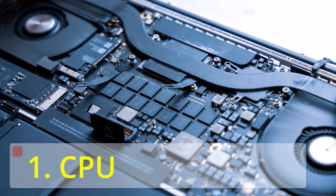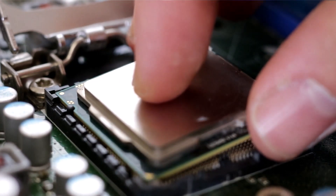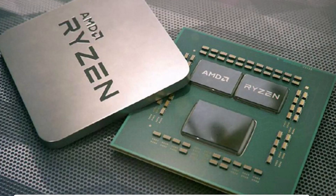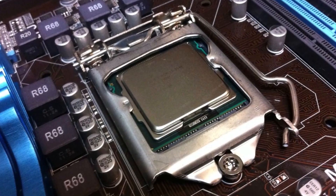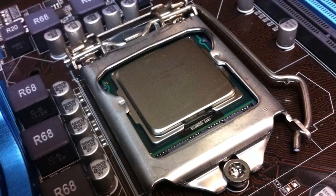The first important thing in the Laptop Buying Guide is the CPU. With CPUs, you have two leading brands: Intel and AMD. Intel has got a Core i3, Core i5, Core i7, and Core i9.